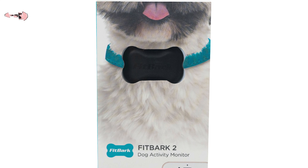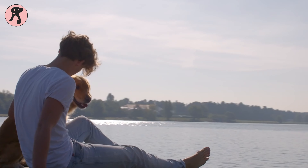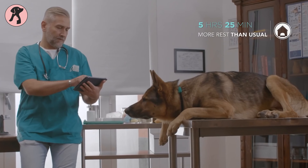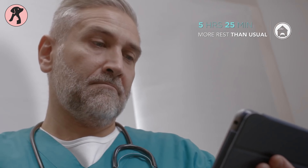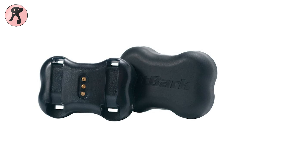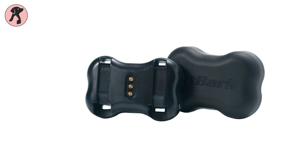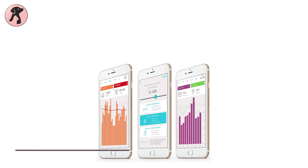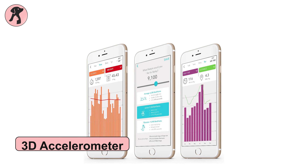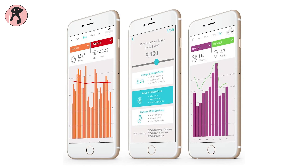Our next pick is the Fitbark 2 Dog Activity and Sleep Monitor. It's an easy way to keep you and your dog active. With the help of this, you can better understand changes in behavior and make better decisions with your veterinarian about nutrition, mobility, anxiety, skin conditions, and other health issues. Fitbark 2 has an impressive battery life of up to 6 months, so you can focus on bonding with your pup rather than recharging. Its 3D accelerometer can be used as the foundation for precise activity monitoring by vet schools and research institutions around the world.